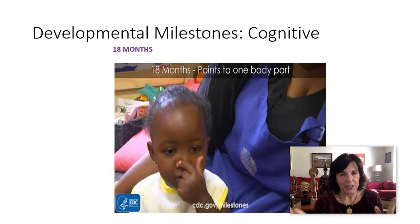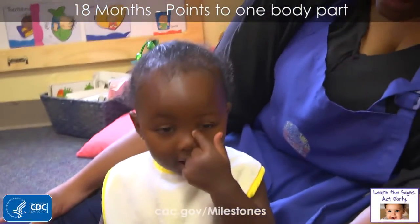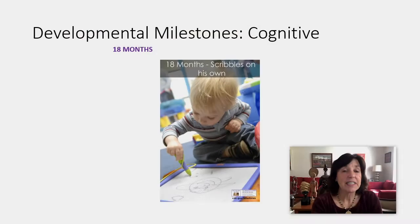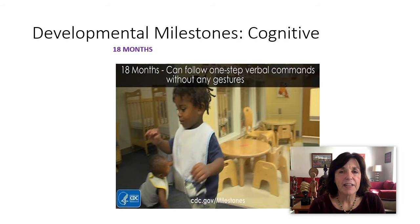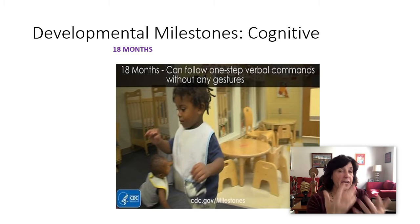I thought, wow, this is how body parts are introduced in my culture. It depends — 'Where's your mouth? Where's your ear?' At 18 months, they can scribble on their own; you've got to make sure they've got pens and paper. And they can follow one-step verbal commands without any gestures or prompts — do you just say 'go over there and get the whatever,' without any visual cues?